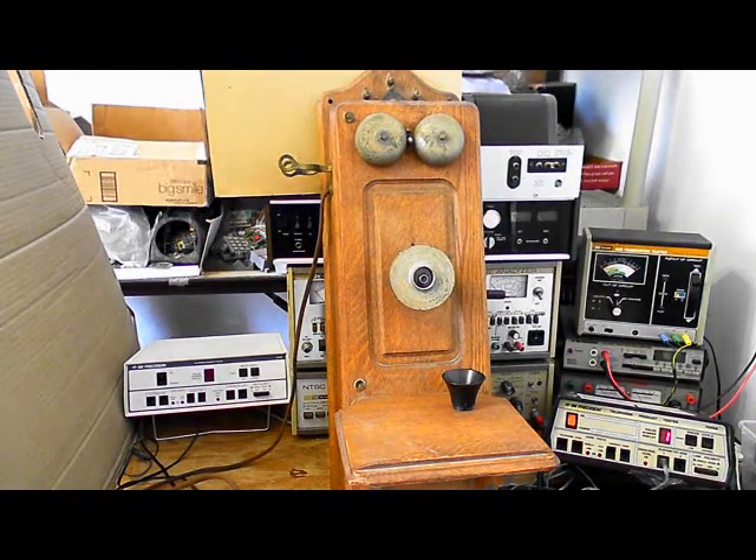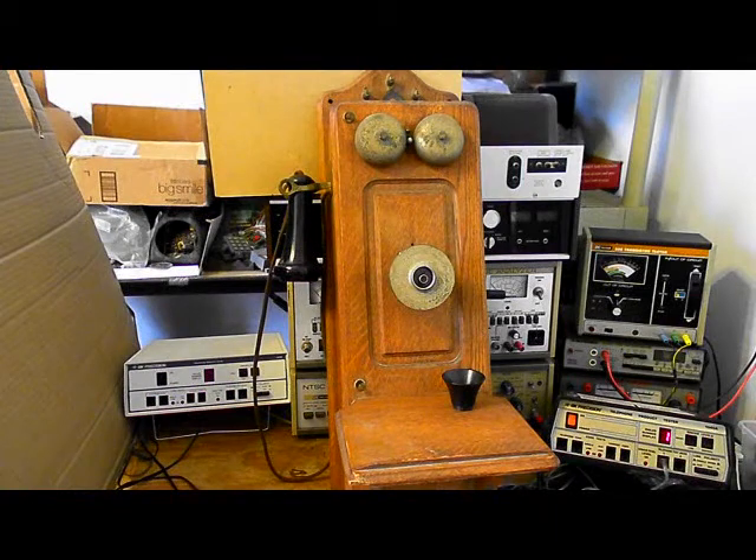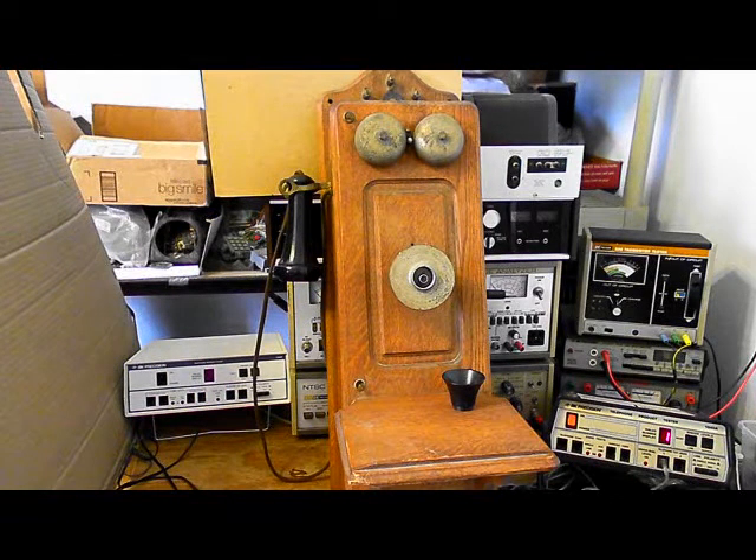We can hang up the receiver and turn off our amplifier. Now that we know that this telephone has been repaired and converted, we can return it to Scott and he can enjoy this telephone. It's a very cool Leach wooden wall crank telephone and I'm sure it's going to look great no matter where it's installed. This is Dennis with A1 Telephone Service and Repair, A1 Electronics. You can reach us at www.a1-telephone.com or at 618-235-6959. Thank you for watching and have a great day.